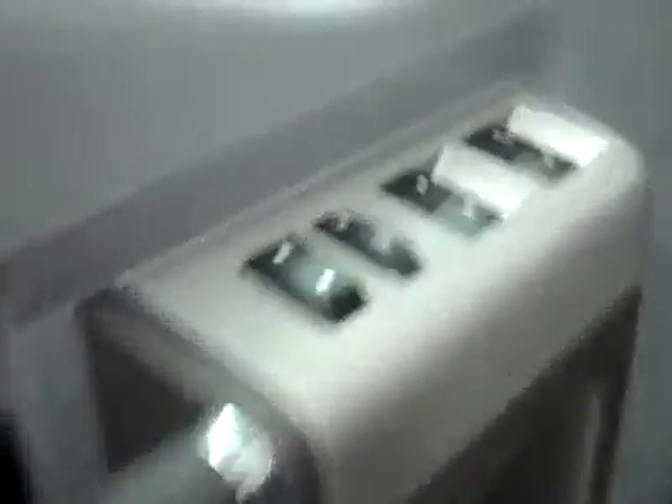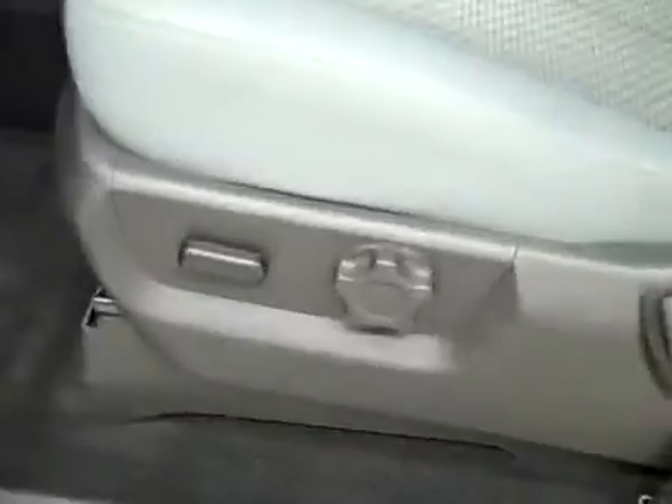Here you have power windows, locks, and mirrors. Power adjustable driver's seat with cloth interior. The cloth is in excellent shape too — no rips or tears, no stains. Floors look good as well; even the driver's side floor mat doesn't show any sign of wear.